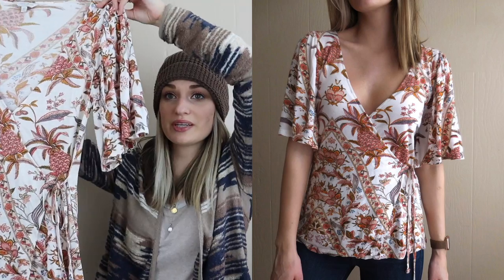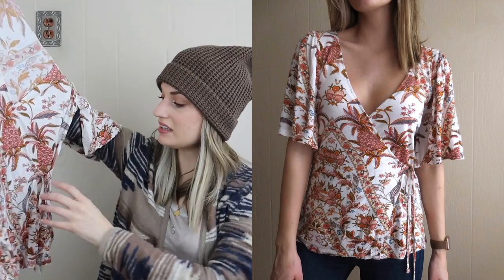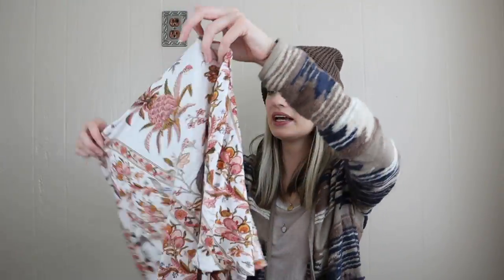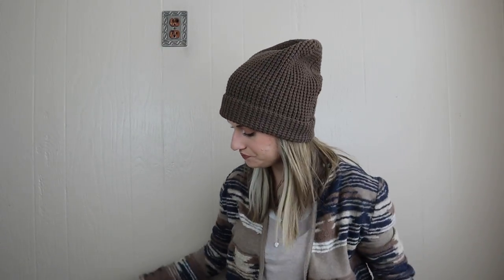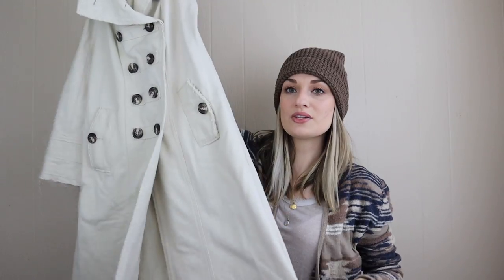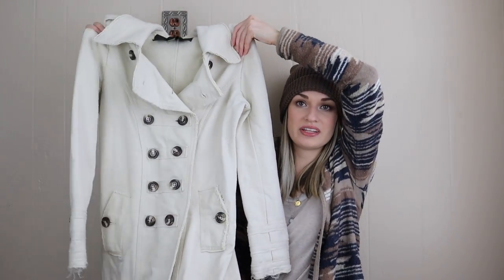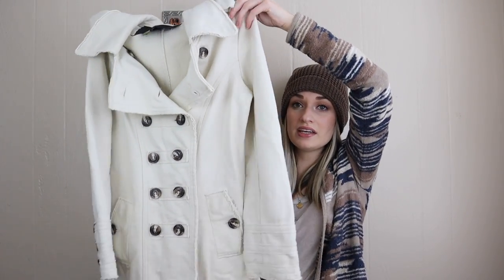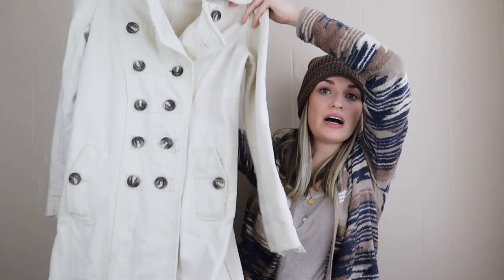A cute piece here — this is Lucky Brand. It's just a little tank but I liked that it is a genuine wrap top, which sells great for me. It has a boho print, size small. This jacket — I'm not sure I should have gotten it, mainly because it does have some spots I wasn't able to get out. But it was a slow bins day. I think this style is really cool — anything with this military-esque vibe has always sold great for me. It's a double-breasted long line coat with some frayed edges and interesting details.